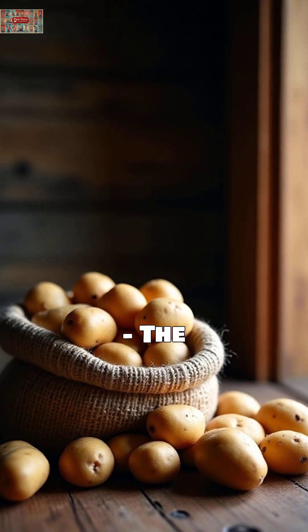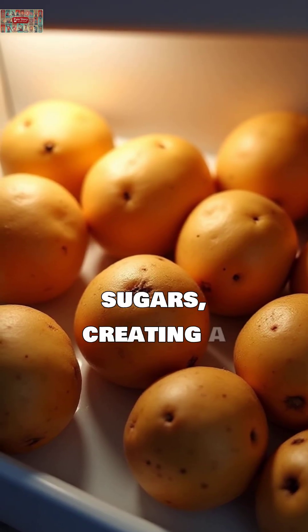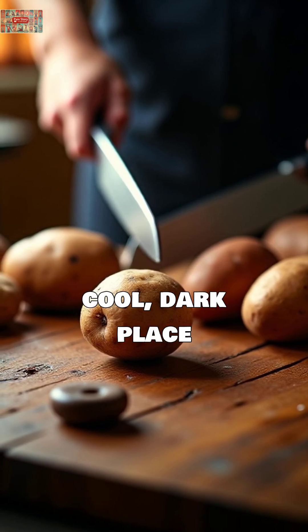Potatoes. The USDA warns that cold temperatures convert potato starches to sugars, creating a sweeter taste and potentially increasing acrylamide formation during cooking. Store them in a cool, dark place instead.